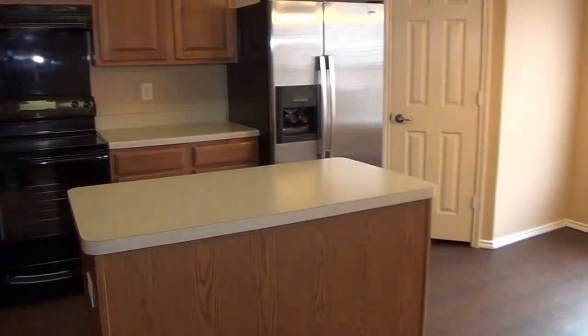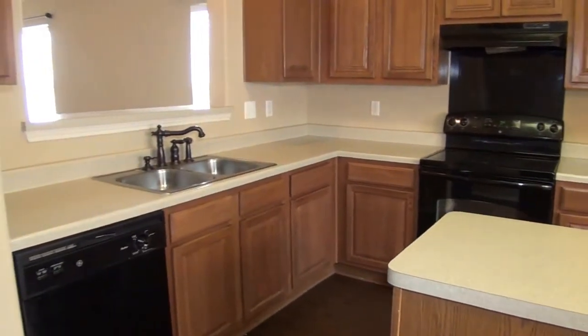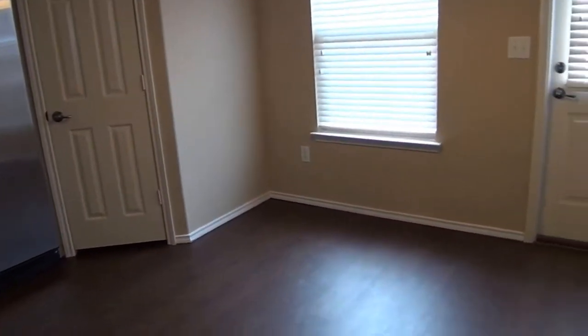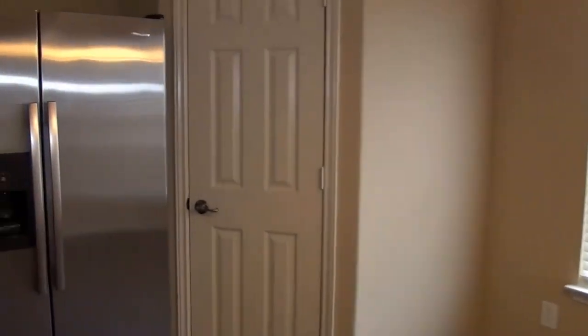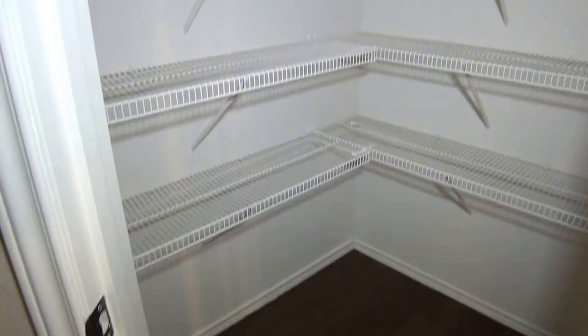All the appliances you see are stainless — fridge, stove, and dishwasher. Should be able to put a decent sized table here. And here we have a walk-in pantry with a good amount of shelves.